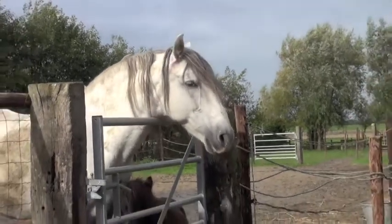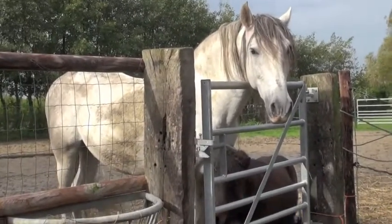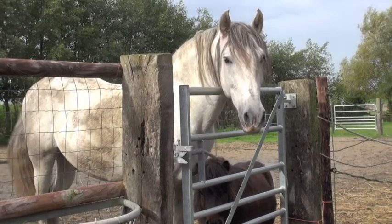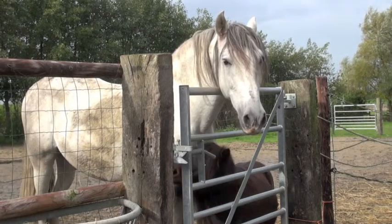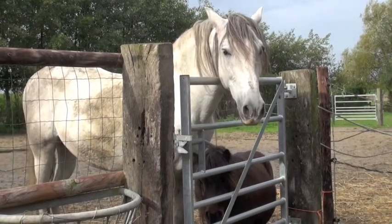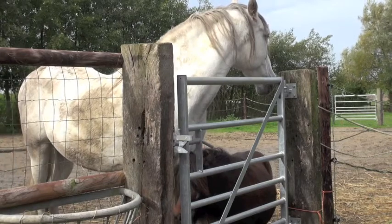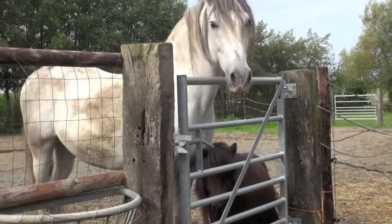I want to show you this behavior, but when I'm around they are always a little bit distracted because it's afternoon and they want to go in the field — they know I can do something about it. Come on, give me the behavior please, because it's interesting for a video. What I wanted to show you is this behavior he's showing — not right now, but he will in a second — hanging with his head and throat on the fence and making spit.